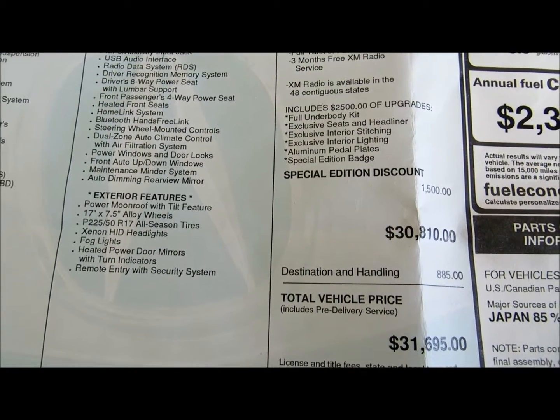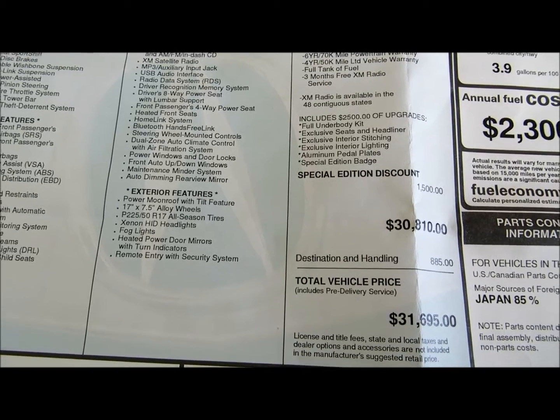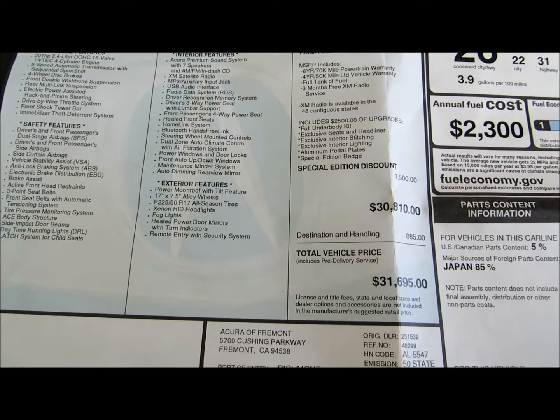Comes with a full body kit, seats, headliner, exclusive interior stitching, exclusive interior lighting, aluminum pedals, and special edition badging.